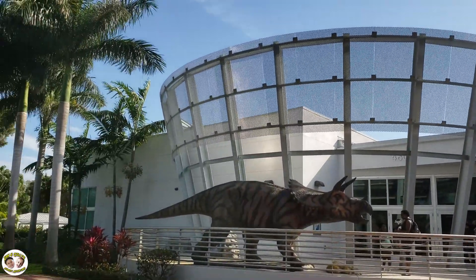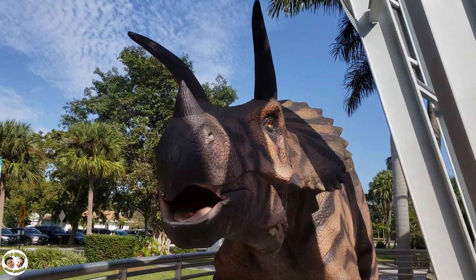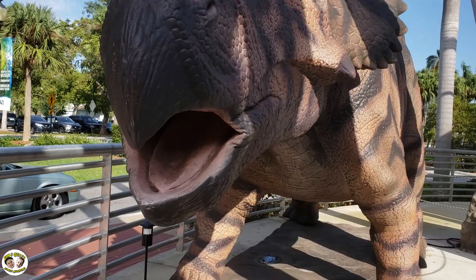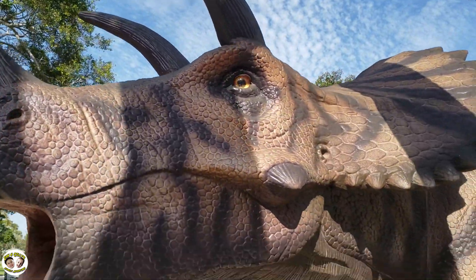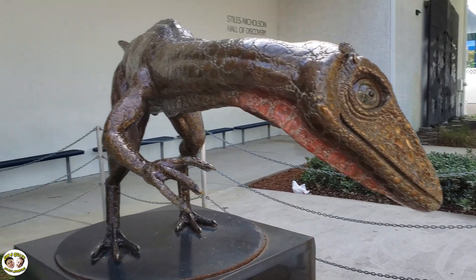Where are we today? Today, we are at the South Florida Science Center and Aquarium. We're here for the dinosaur invasion and to check this place out. So, let's have fun.